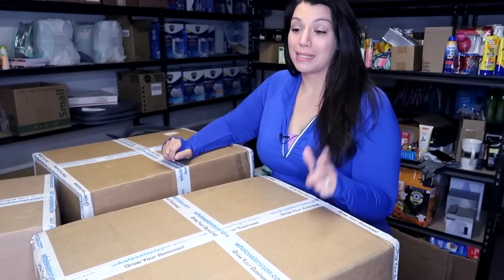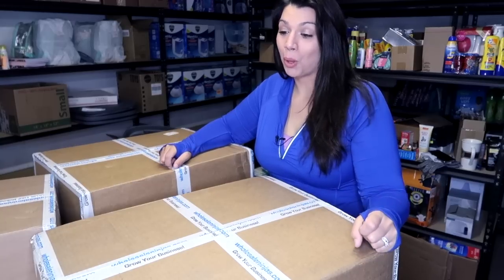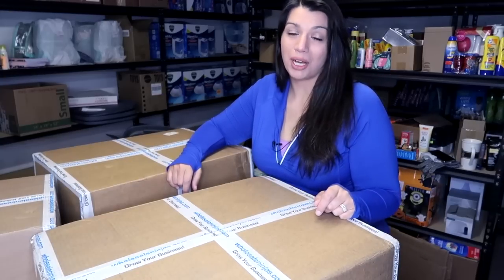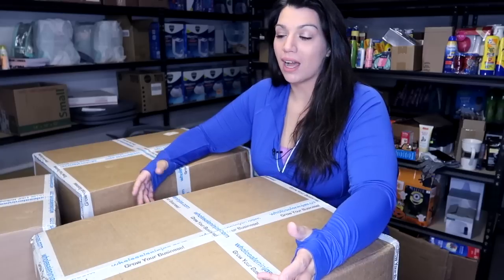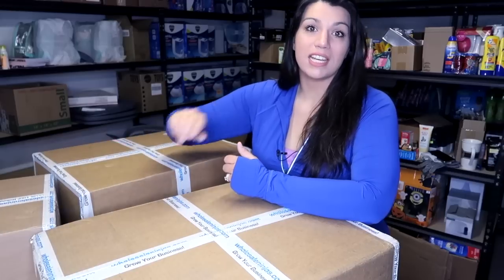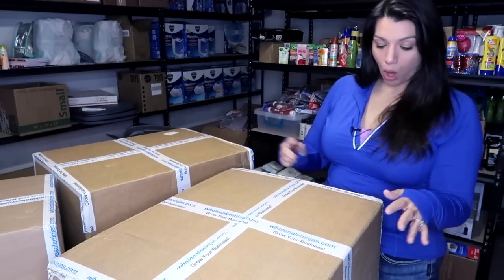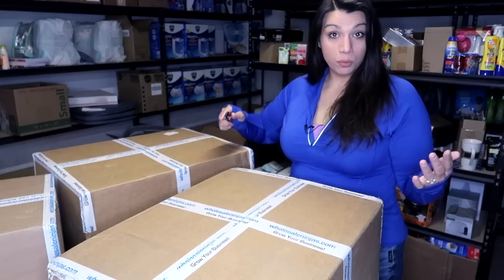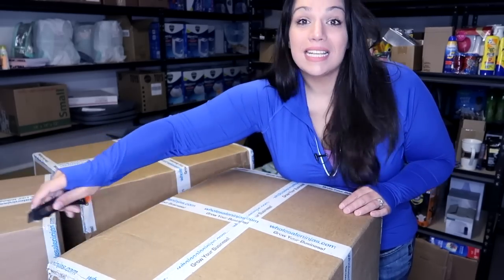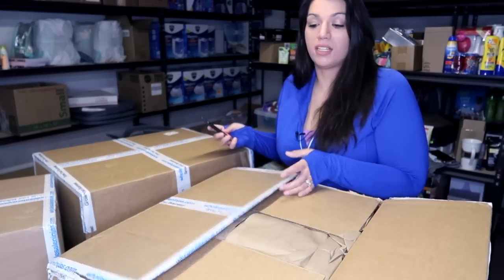I am very excited to get into these boxes because the last time you saw me unbox a personal care lot from Wholesale Ninjas, I had a little bit of a skincare moment on camera. I'll link that unboxing in the video description. I do intend to have a lot of duplicates, so I'm really only going to show you new items. If you're interested in buying from Wholesale Ninjas, they're a partner of my channel — the code is LINDY25 and it gets you $25 off anything on their website.